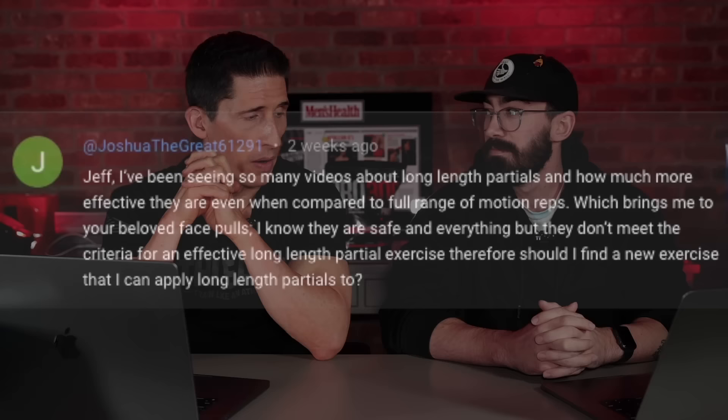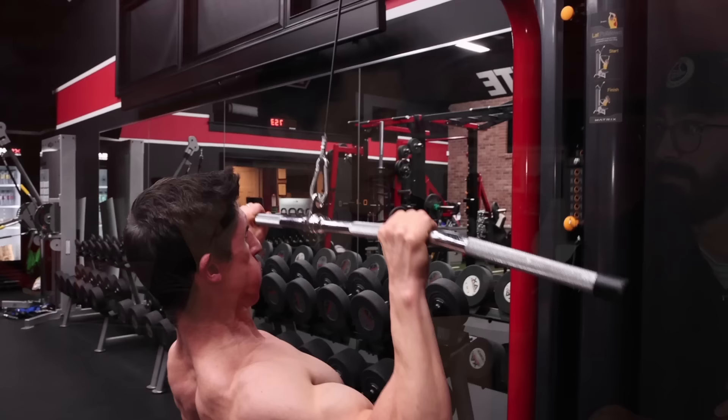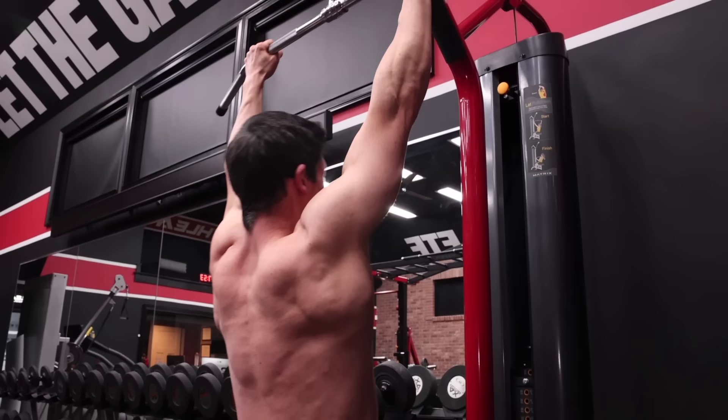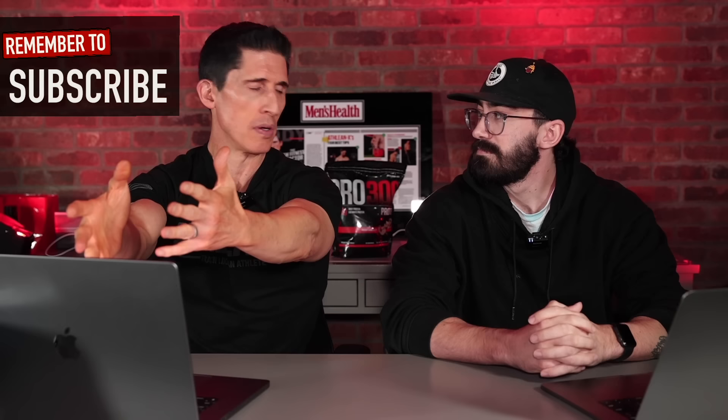There's a lot to go through here. Long length partials was the answer to the first thing you saw — a partial repetition, not full range of motion, done usually with heavy weights, with good load at the top extended or most stretched portion of the range of motion. Does the face pull meet the criteria for a good long length partial exercise? It doesn't really, and he's not incorrect in that. The beginning portion of a face pull isn't truly a long length position because it requires heavy loads. You need high tension with stretch to make the long length partial effective. I could do a stretch exercise like a seated dumbbell curl with three pound dumbbells all day and not get the same effect. You need the weight plus the stretch to create the tension that makes those productive.